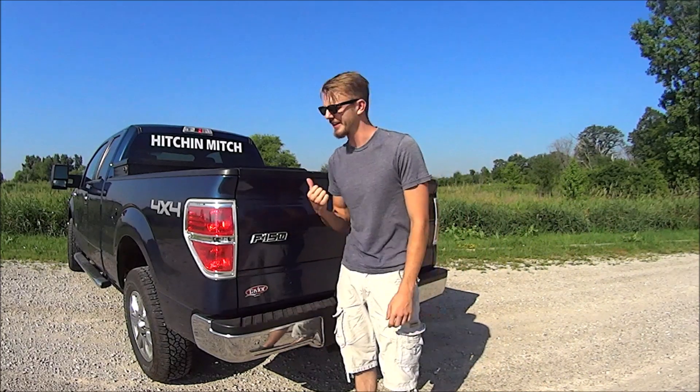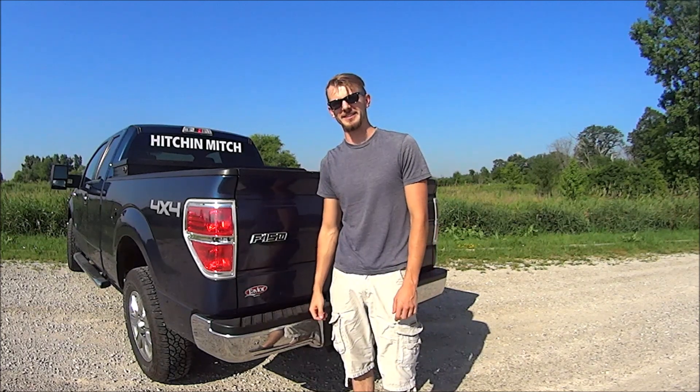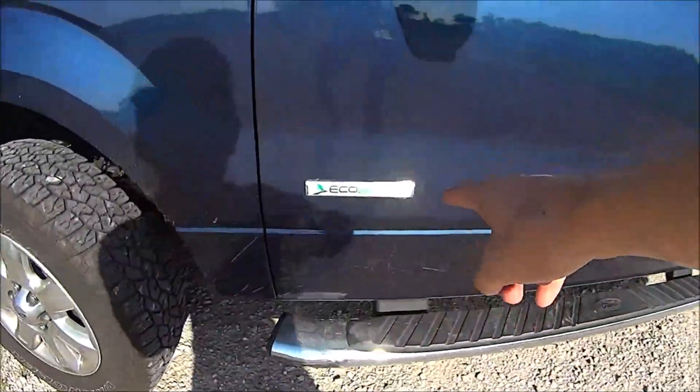Guys, I'm 6'3". If I have difficulty getting into my bed, I'm happy I have the tailgate step. It's not that dumb.